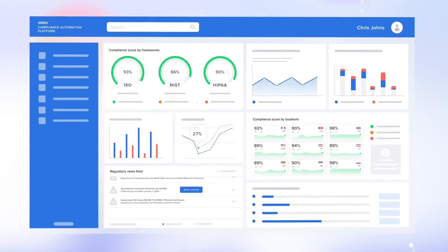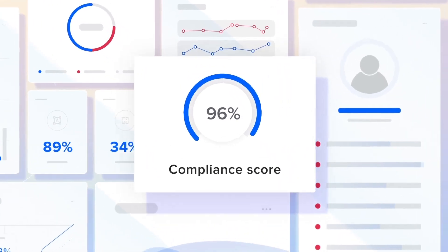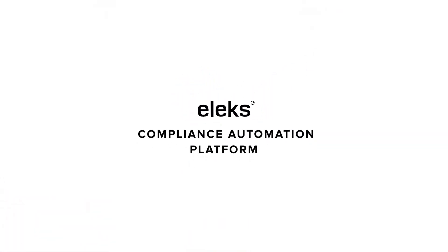Now you can keep doing business as usual, knowing your data and brand integrity are safe and compliance is automated. Make your organization more efficient, ethical and secure with ELEC's compliance automation platform.